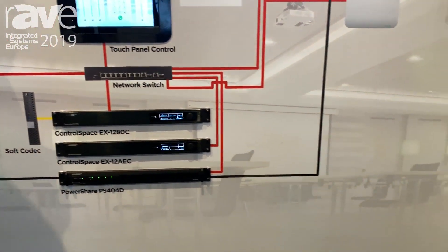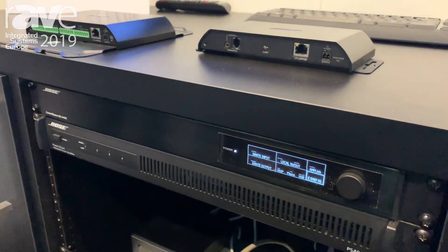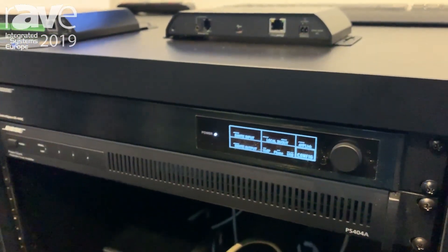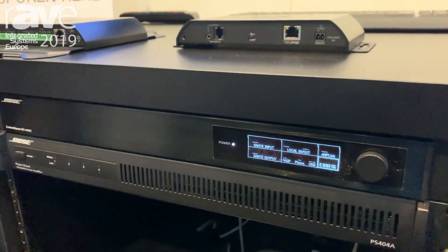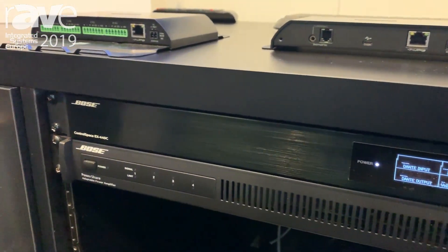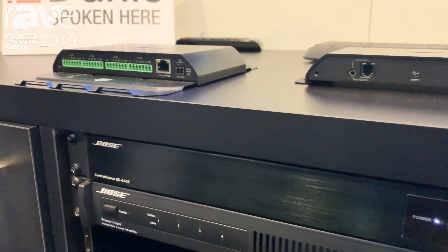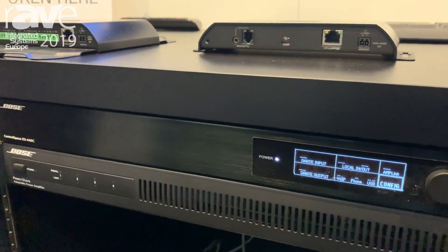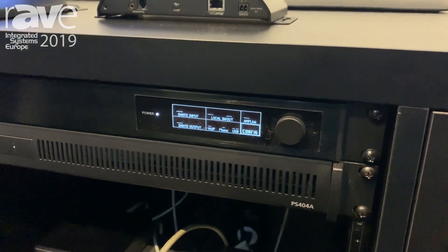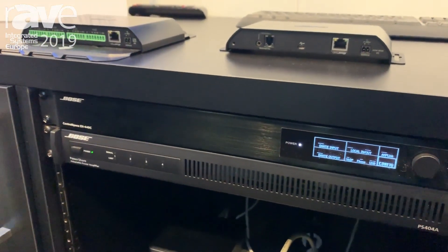Also at the show we're introducing the EX-440C. The EX-440C is a cost-effective processor for small to medium conference rooms. It has four in, four out, so you can run analog microphones in, as well as Dante microphones. It features eight channels of acoustic echo cancellation, PSTN, VoIP, and USB audio.